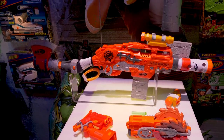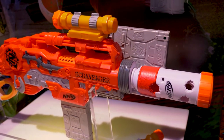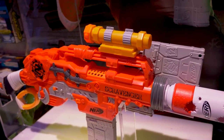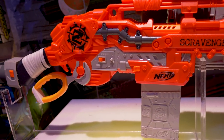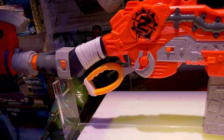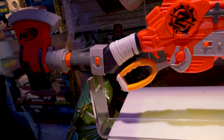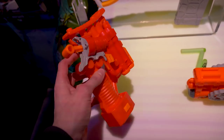The Nerf Zombie Strike Scravenger, retailing for $49.99, also coming out in fall of 2018. Spring-powered magazine-fed blaster, very similar to the Zombie Strike Sling Fire. This has Slam Fire enabled, but it's not a hold-down-the-trigger Slam Fire — there's a switch on the side. Goofy attachments in yellow and all sorts of weird colors that kind of clash, but it kind of fits the end-of-the-world theme, because color coordination doesn't really matter when you're trying to fight the zombies.